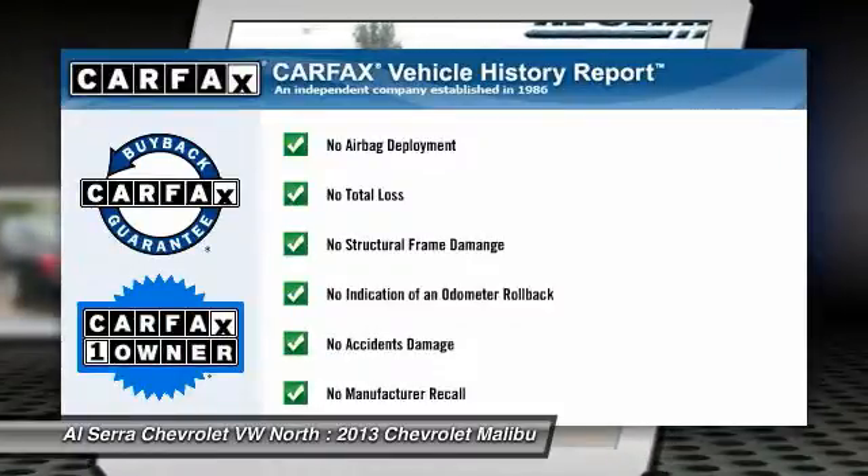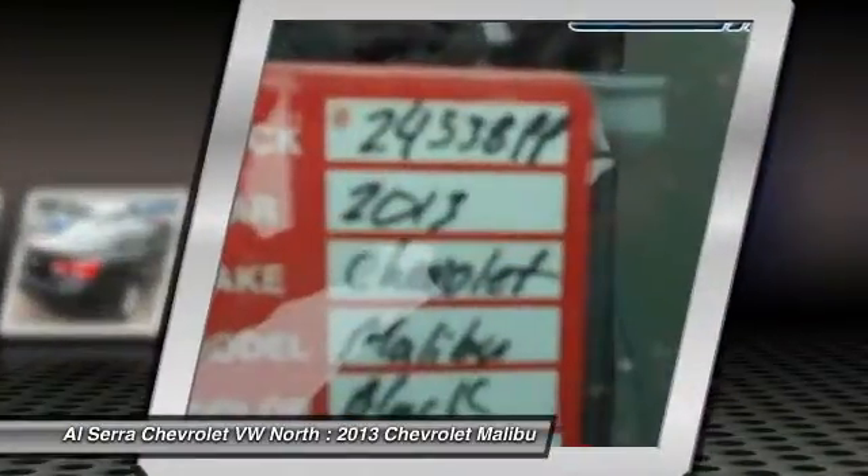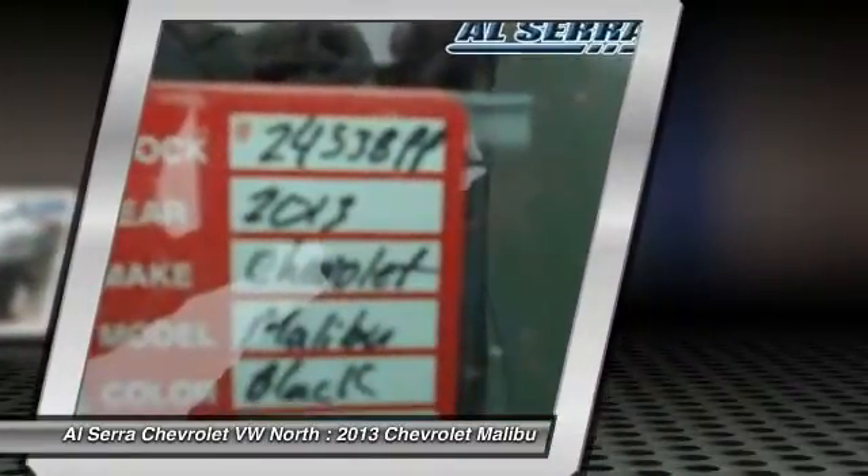This vehicle is Carfax certified, one owner, and qualifies for the Carfax buyback guarantee. Come see the car for yourself.